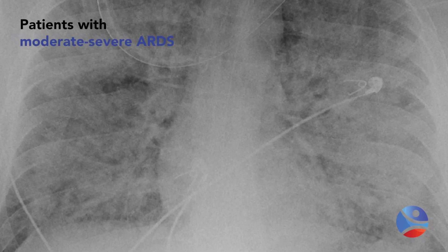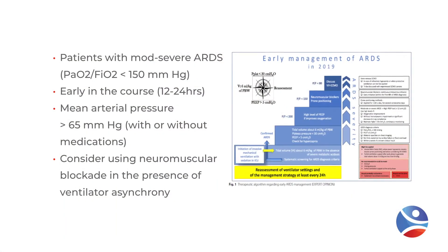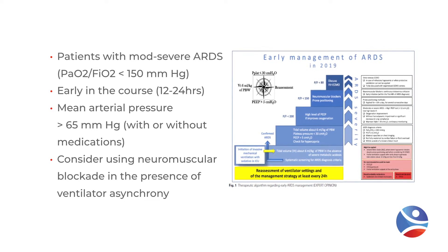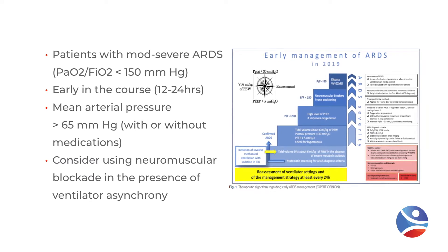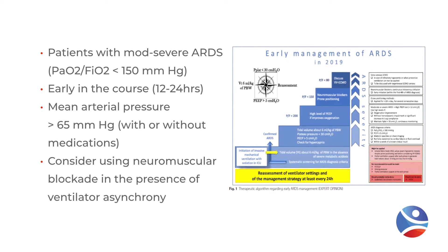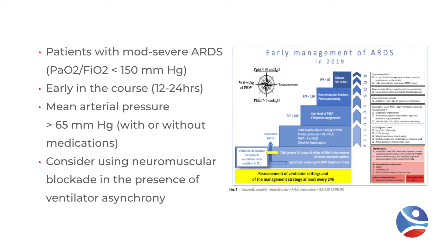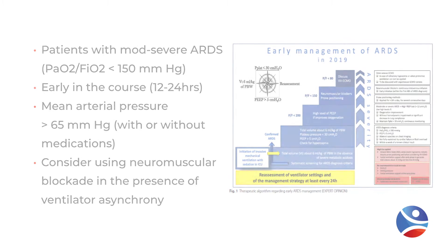From that research study, patients with moderate to severe ARDS with a PF ratio of less than 150 meet the criteria, and proning should occur within the first 12 to 24 hours. We want to make sure they're relatively hemodynamically stable — they can be on vasoactive drips, but you want to ensure they're maintaining a mean arterial pressure of 60 to 65. If the patient is experiencing ventilator asynchrony that cannot be addressed with sedation, you may need to add neuromuscular blockade.